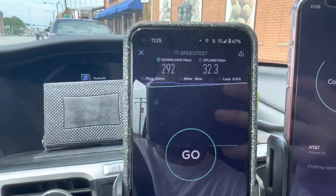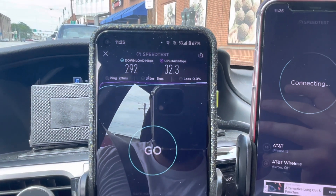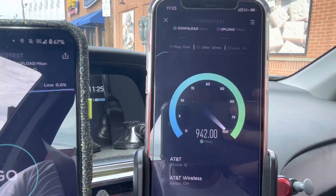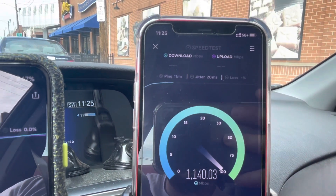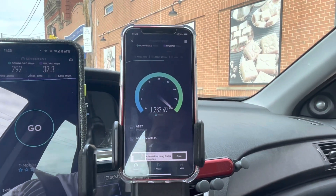For T-Mobile we got a 20 millisecond ping, 292 megabits per second on the download, and 32.3 megabits per second on the upload.